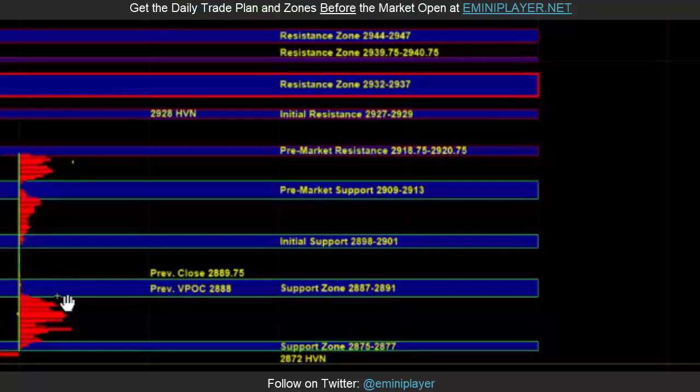Given the level of strength that we've seen in the overnight session, buyers could hold ES above even the pre-market support zone. But in the event that pre-market support doesn't hold, ideally buyers hold it above initial support if this overnight move is going to remain intact.